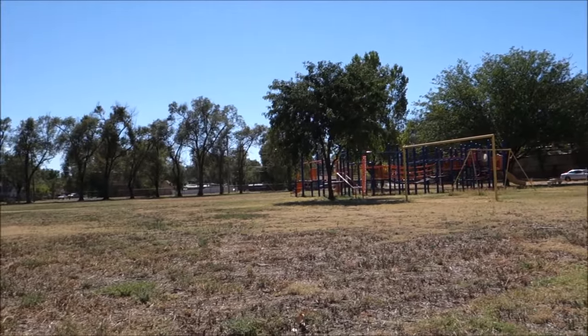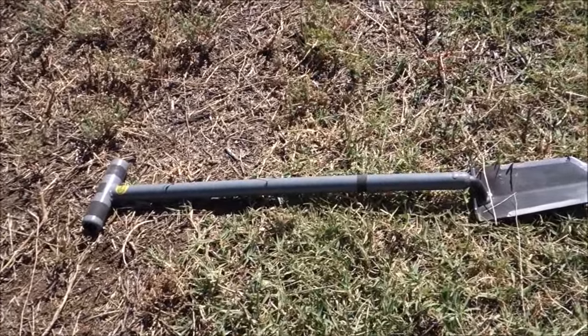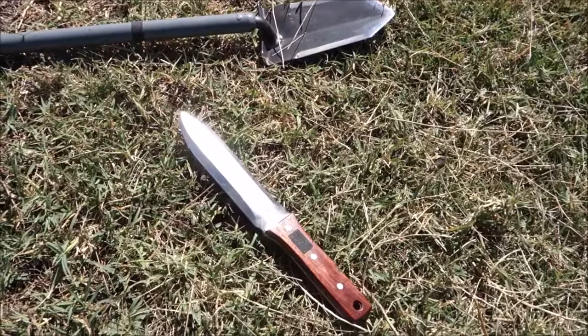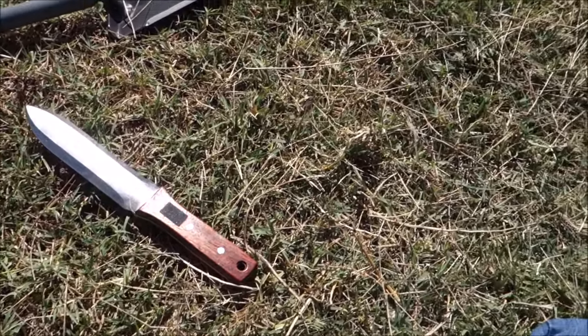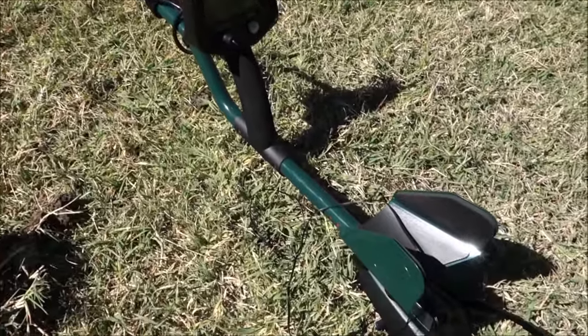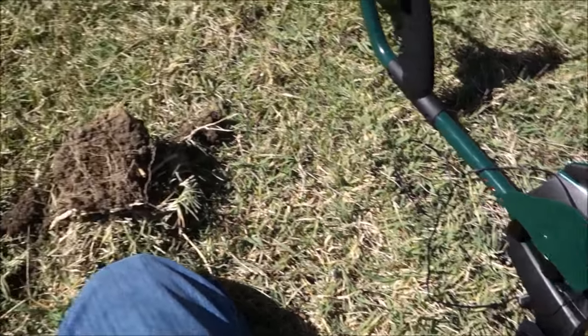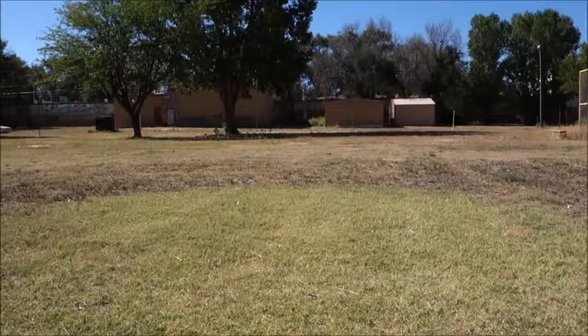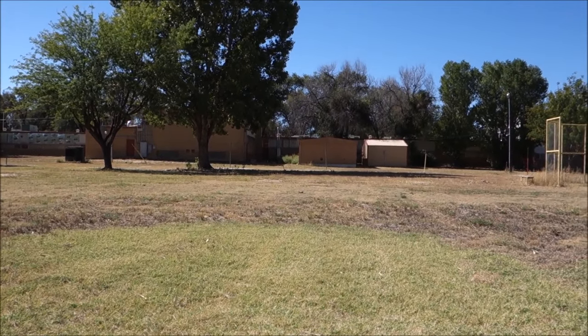Here we are at the old Rocky Ford school. I've got the Samson laying on the ground, the Hori Hori knife next to it, the Garrett AT Pro pointer — grabbed the wife's out of the bag — the Teknetics Green Machine Classic, and the thimble in hand. It's a good day already. Let's get going and find some more cool stuff.